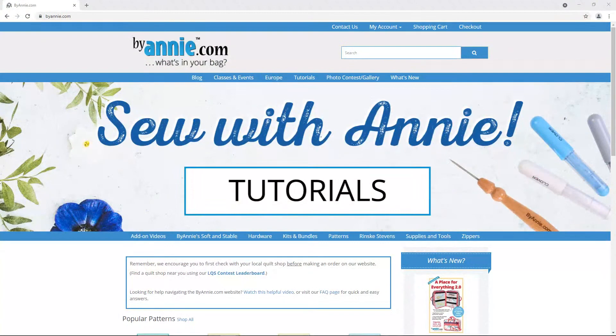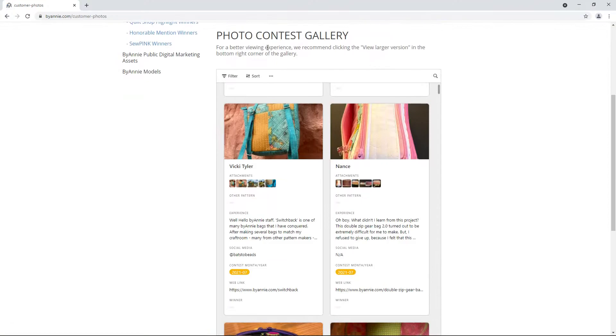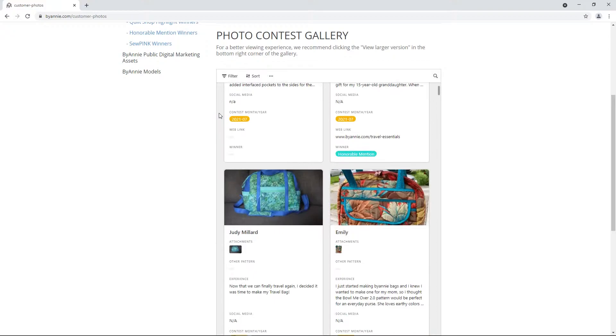Remember too that if you are looking for inspiration, you can find all the models we showed today, along with hundreds more, in the photo gallery at our website. Just go to ByAnnie.com and then click on the tab that says Photo Contest slash Gallery on the top menu bar. Once you click on that, you'll find all the entries that you and other ByAnnie makers have submitted to our monthly photo contest. You can filter the list by pattern name and more, so it is a really great place to get ideas for new projects.